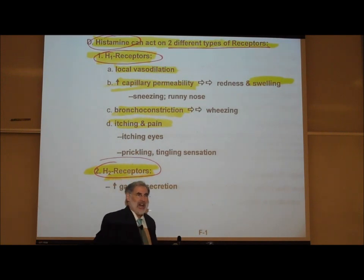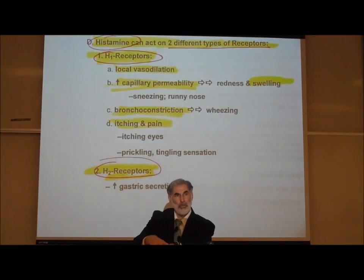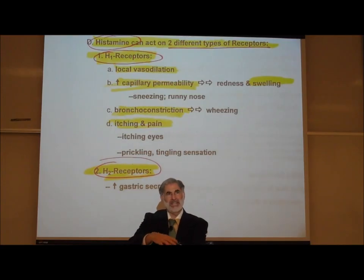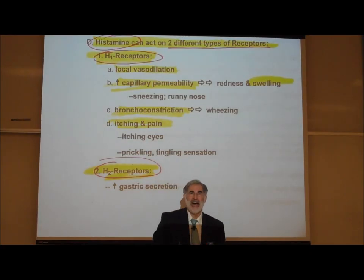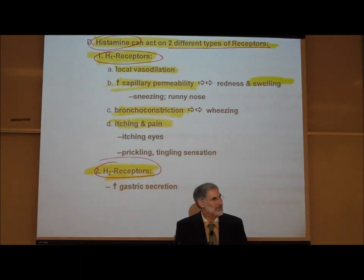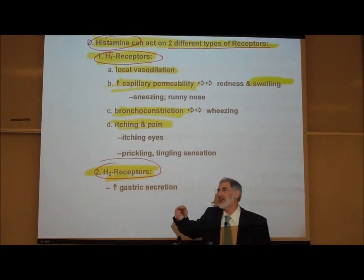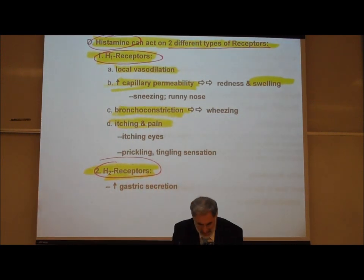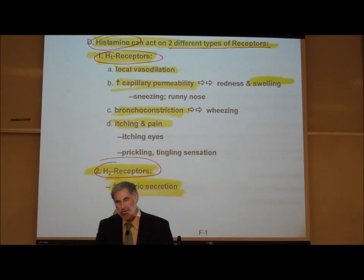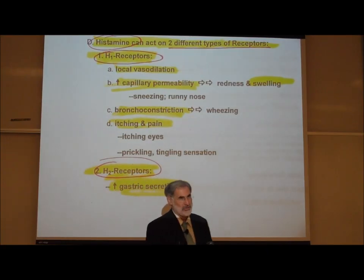If you come in contact with poison ivy, it triggers the release of histamine, the vessels dilate and get red, fluid accumulates causing swelling and hives, and it starts to itch. This is the classic histamine response in an allergic reaction. There are also histamine type 2 receptors in our stomach, and histamine can activate these H2 receptors, causing increased gastric secretion — specifically, increased release of hydrochloric acid from the stomach.